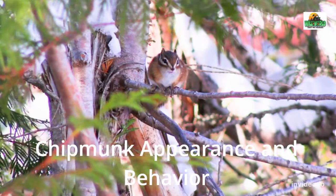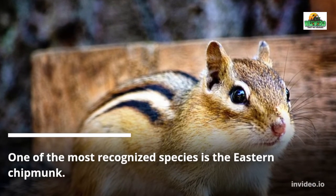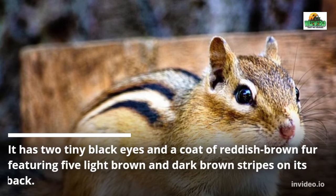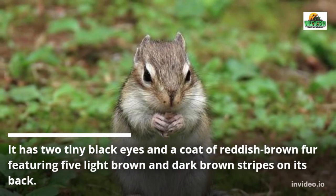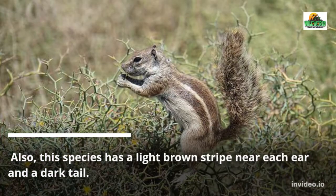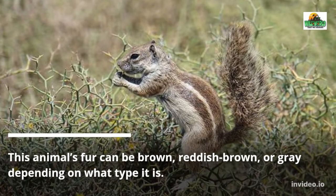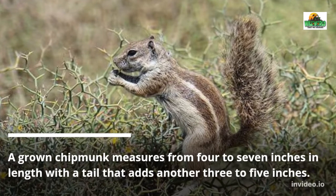One of the most recognized species is the eastern chipmunk. It has two tiny black eyes and a coat of reddish-brown fur featuring five light brown and dark brown stripes on its back. This species also has a light brown stripe near each ear and a dark tail. This animal's fur can be brown, reddish-brown, or gray depending on the type.